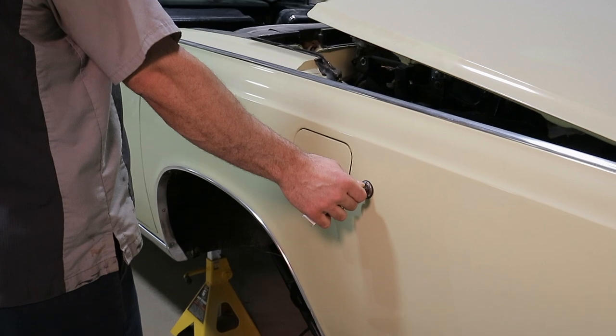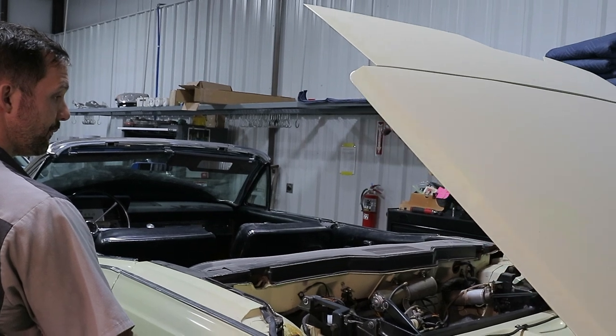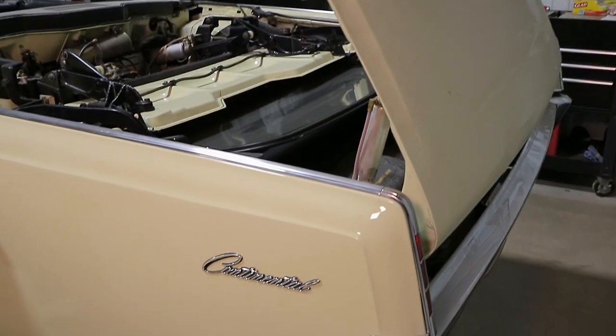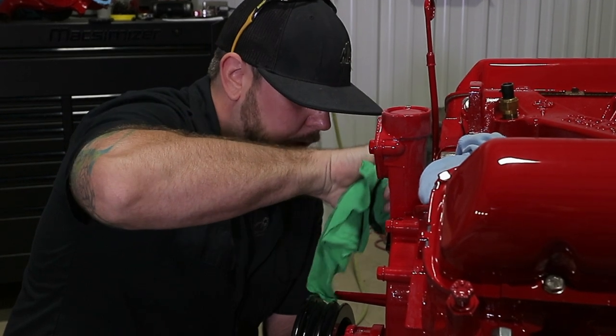The biggest challenge for me is the fact that it's a '66 Lincoln convertible. There are so many moving parts — the car is way over-engineered for its time — and finding the literature to make sure that you get everything in the exact order that you took it off poses a problem.